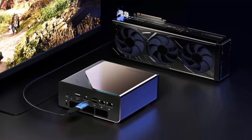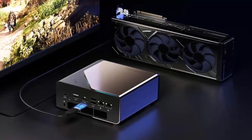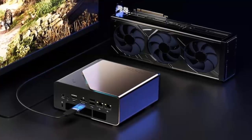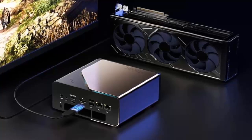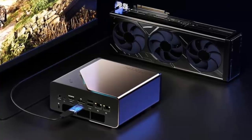The K12 isn't just powerful, it's absurdly well-connected. You get HDMI 2.1, DisplayPort 2.1, dual 2.5G Ethernet ports, and support for four simultaneous displays. Inside, there's room for up to 128GB of DDR5 RAM and three PCIe 4.0 M.2 slots, enough for a whopping 24TB of storage.